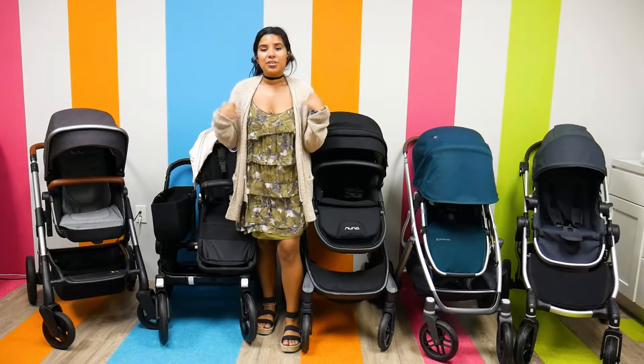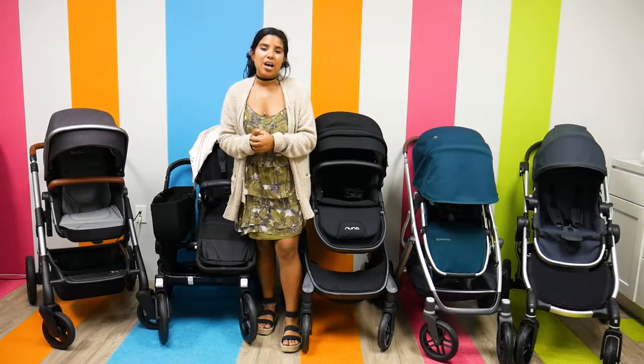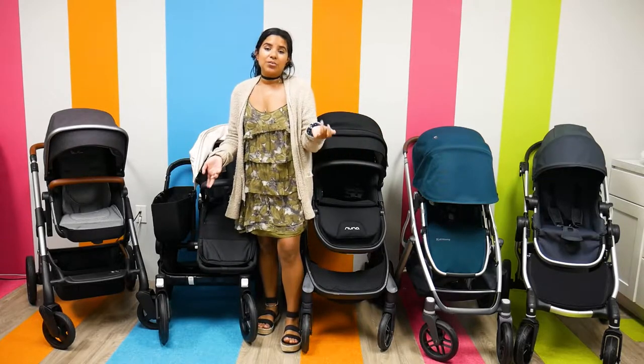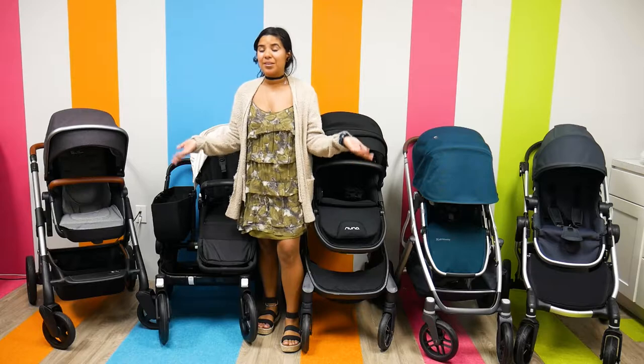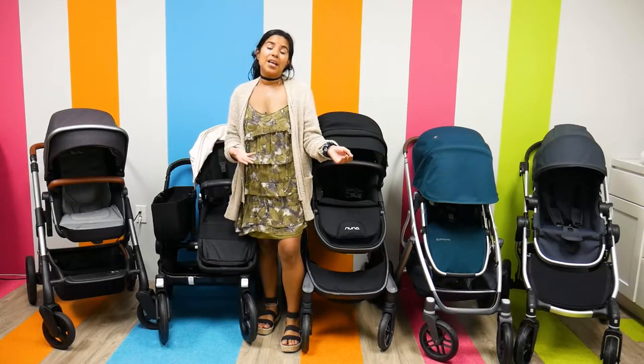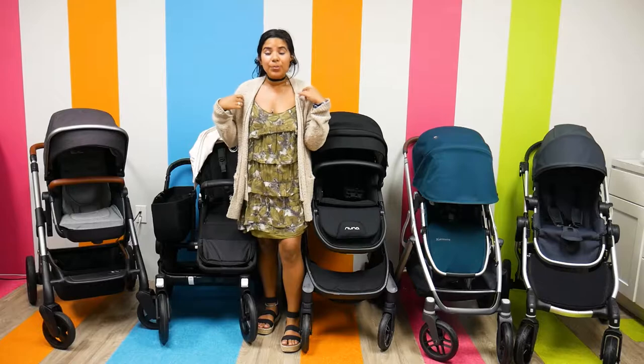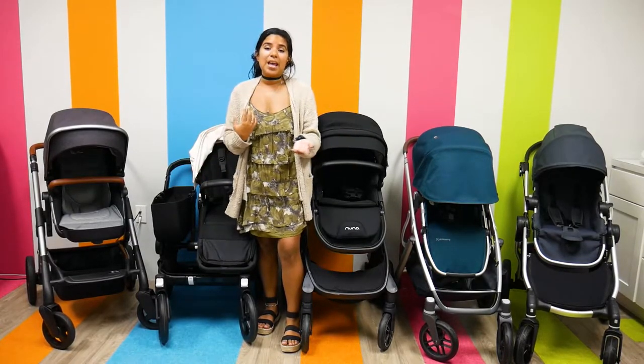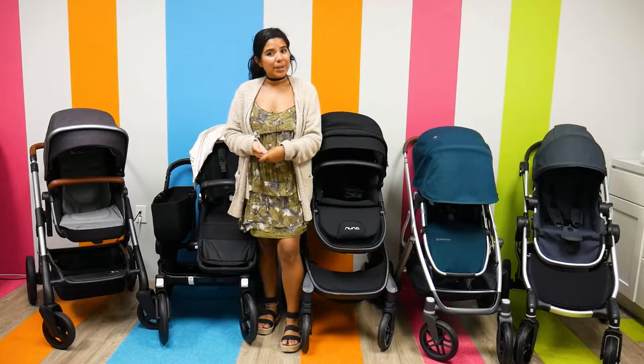All of these amazing strollers behind me have some key features in common that make them all stand out from the rest. Features that include an adjustable handlebar so they can all accommodate shorter to taller parents, and they are all reclinable and reversible — so they can be reclined to your child's preference and can be either world facing or parent facing.